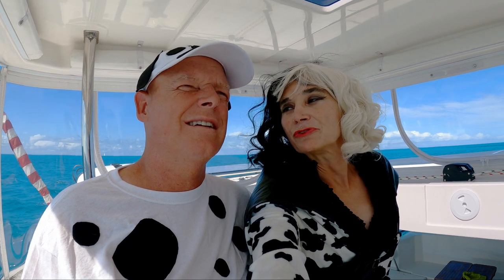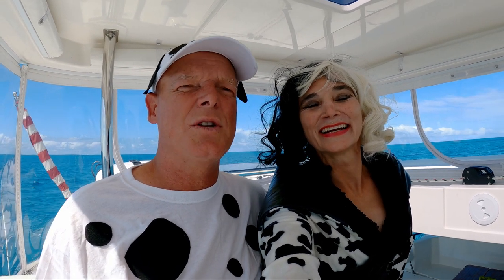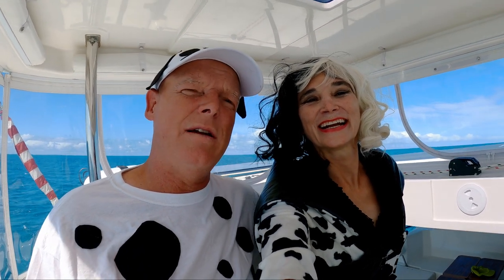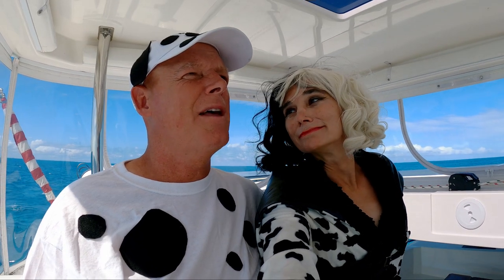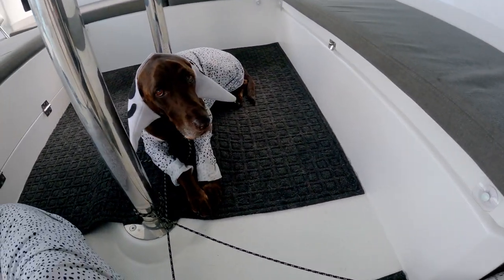We originally planned to anchor out in front of Norfolk, but now we're going down to Waterside Marina where two families with two different vessels have found room for us to squeeze in. Then we'll wait for a weather window to head down to North Carolina. Happy Halloween! Here are the dogs in costume: Anubis, Nuala, and Mocha — all Dalmatians.